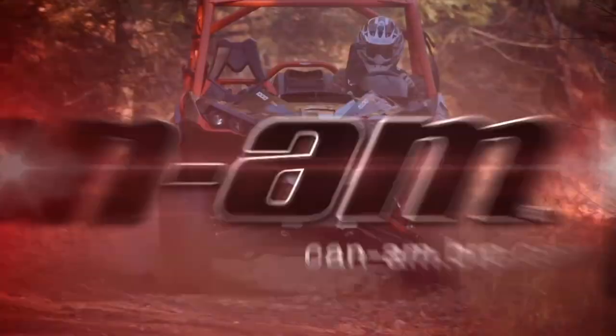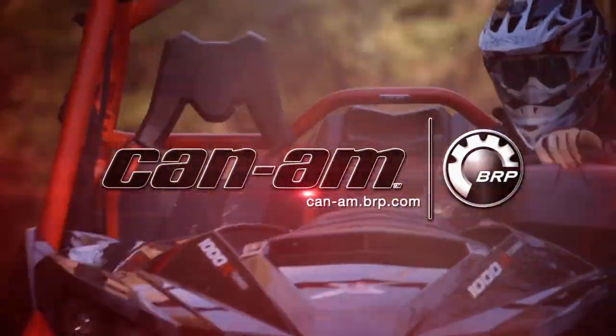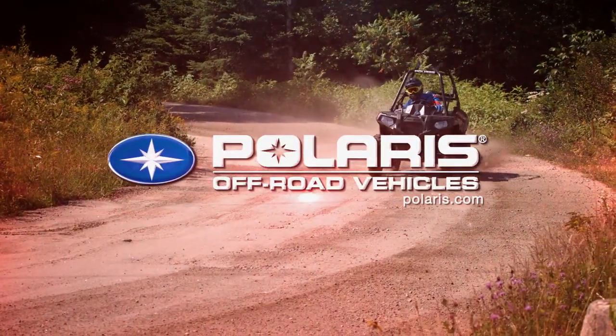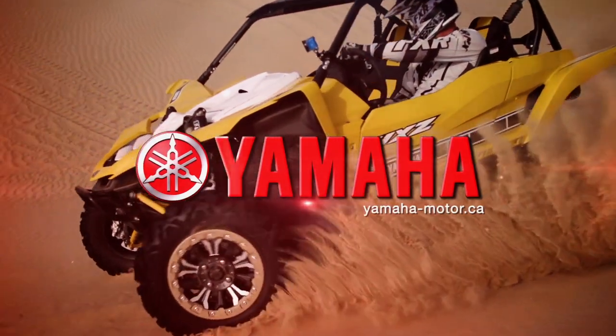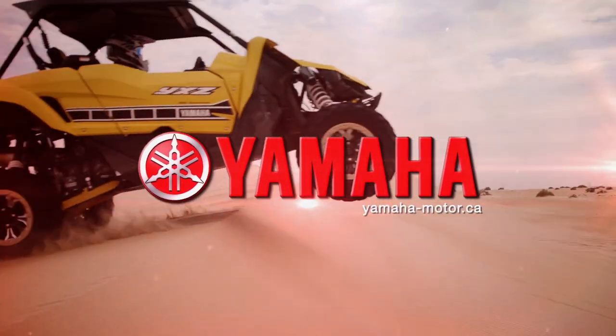Dirt Tracks is sponsored by Can-Am, the ride says it all; Polaris, the world leader in off-road innovation; and by Yamaha Conker Outdoors.